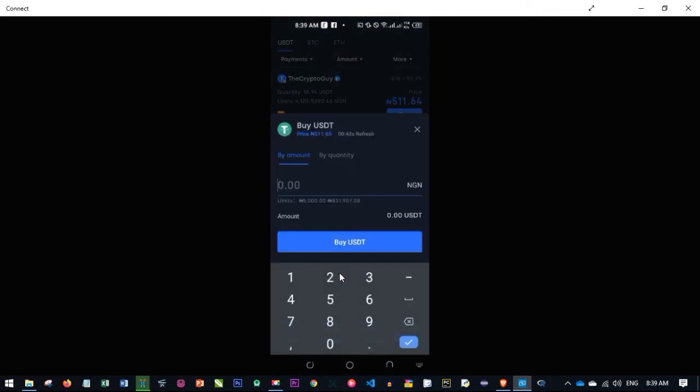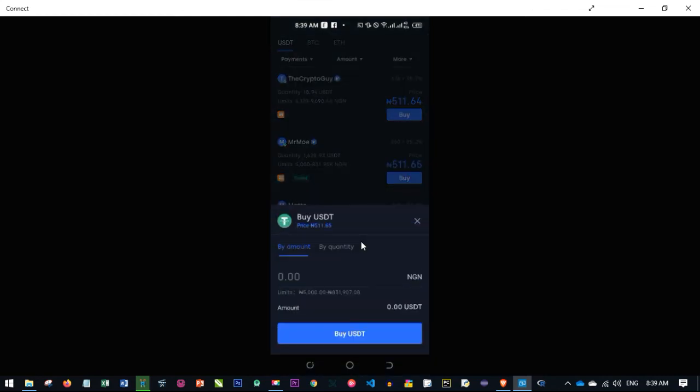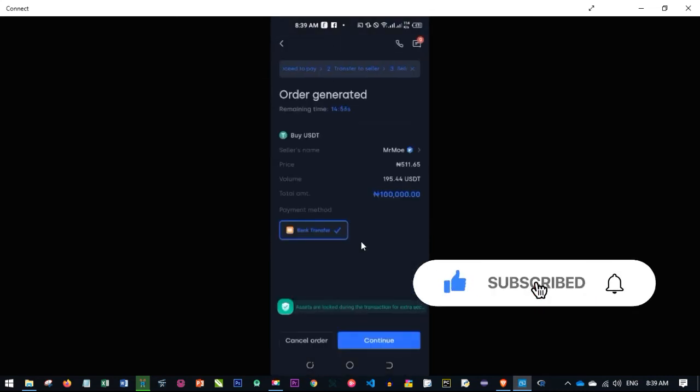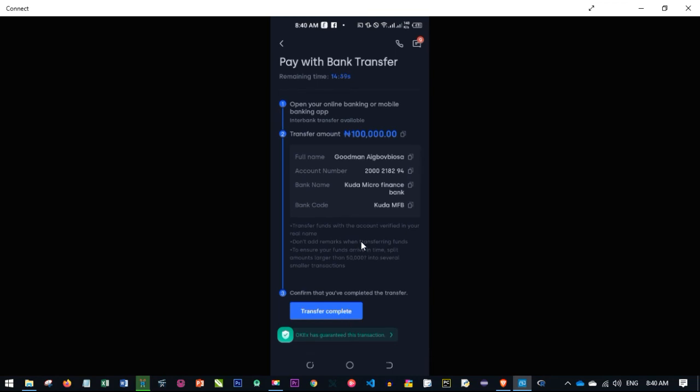I'll click on buy again and select a seller. Let's say we want to buy from this person — specify the amount you want to buy, then click on buy USDT. A confirmation screen pops up. Click continue — you have a few minutes to complete this. When you click continue, the bank details appear and once you finish making the payment, click 'transfer completed'.